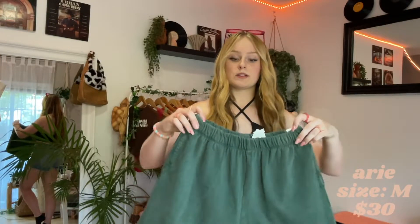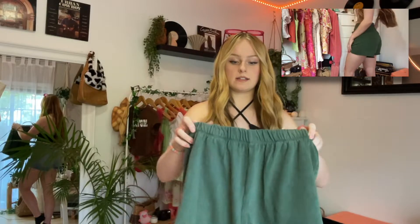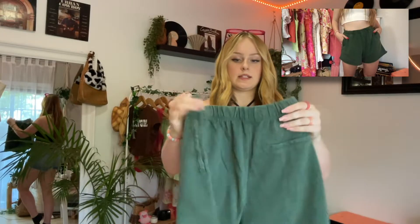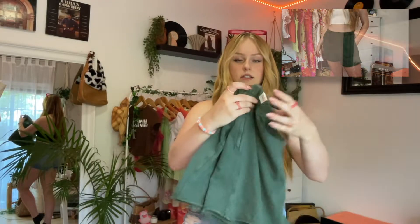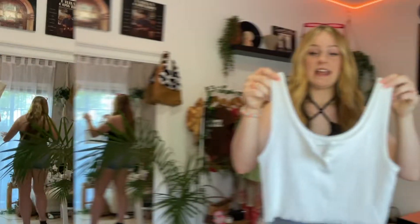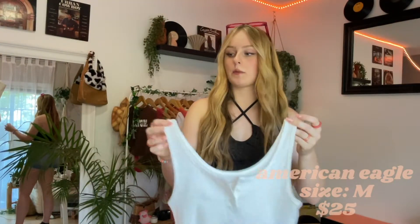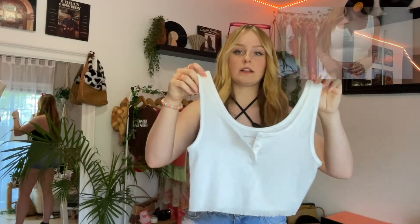Okay, so the first thing I found from the mall was from Aerie — these like green comfy shorts. I've been looking for a pair of these everywhere that are like comfy but also cute but also a good price, and these were on sale. Super comfy, super cute. And I also found this shirt from American Eagle just to wear with denim shorts or those shorts, with like a cute bralette underneath. You can never have too many basic white tanks in my opinion.